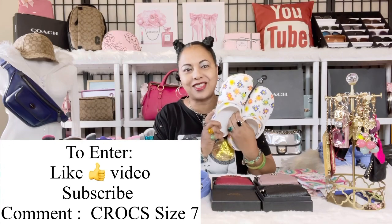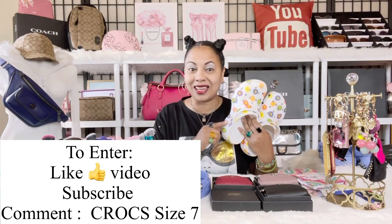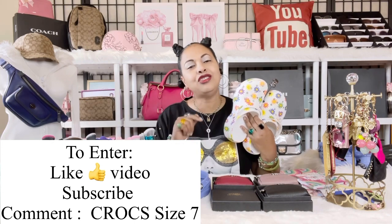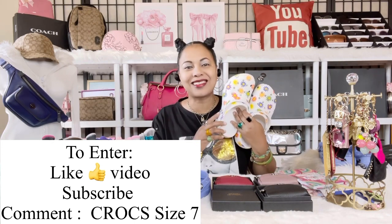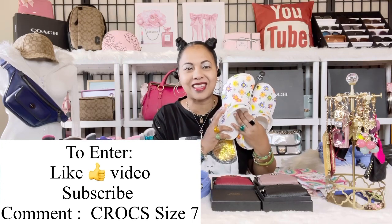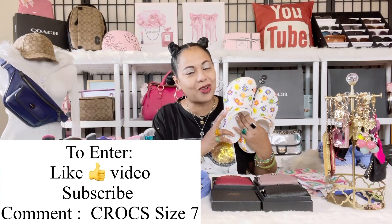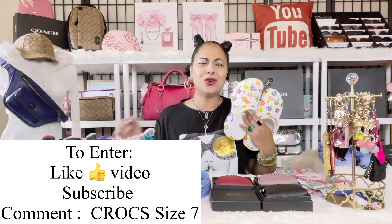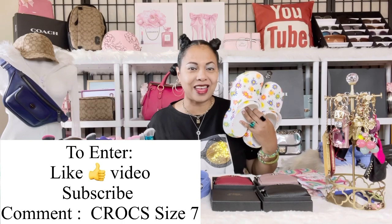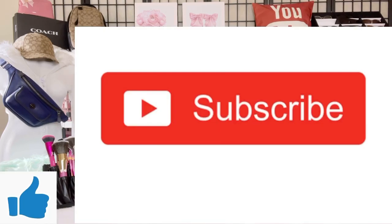Now, how do you enter for the Croc size 7? This is the Croc size 7 that will be given away next. All you need to do is give this video a like, be subscribed to the channel, and in your comment below put 'Croc size 7.' Subscribe, hit the like, comment 'Croc size 7,' and you will be entered. Congratulations again to I Love Bright Colors! Remember to like, comment, and subscribe, and I'll see you again soon in another video.